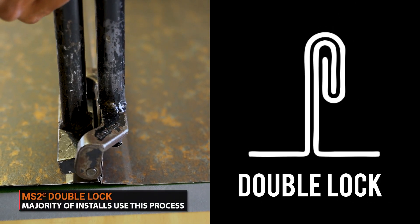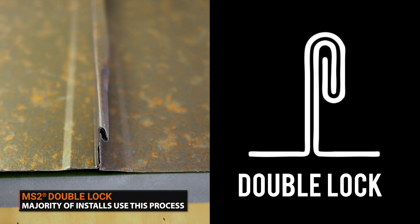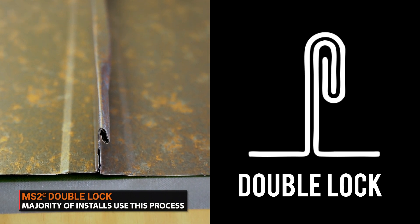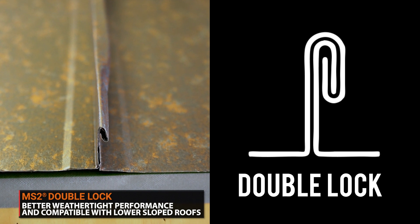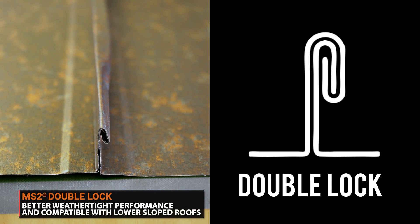The vast majority of mechanically seamed panels use a double lock system, meaning the seams are folded twice, or 180 degrees. These panels require more labor and therefore come with a higher installation cost. The single lock system is not as weathertight as a double lock and will perform less well in areas with frequent heavy rain and snowfall. Double lock systems have better performance — the additional lock keeps panels secure and prevents them from coming undone. When a double lock system is used, a mechanically seamed roof is compatible with very low sloped roofs.